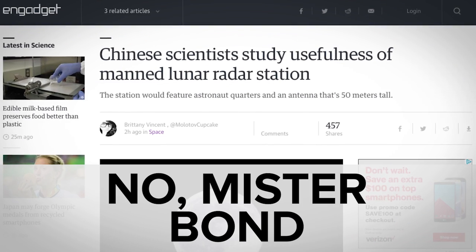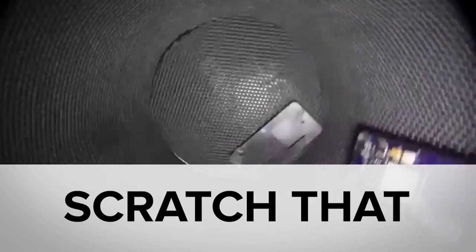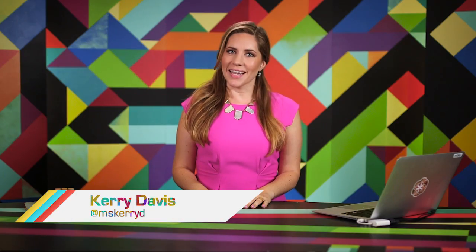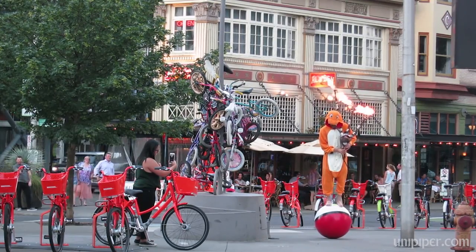While China investigates whether it should build a manned radar station on the moon, you may have missed edible food packaging and MIT's phone that needs no assembly because magnets. Welcome to In Case You Missed It, where this last weekend's Pokémon World Championship tournament happened in San Francisco, and I couldn't go — but I'd imagine it looked something like Charmander playing flaming bagpipes while balancing on a giant Pokéball. There, you're all caught up.